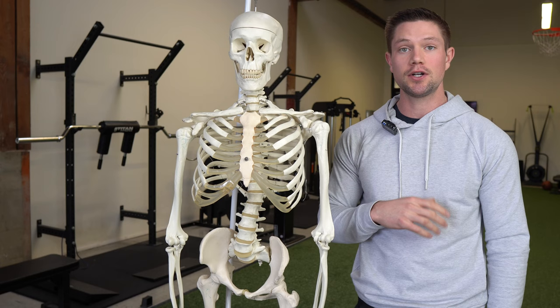Everyone has asymmetries — it's just a matter of how much. We want to be in a tall posture, making sure that we're not flaring our rib cage, so the ribs should feel slightly down. To find that neutral position, simply get tall, imagine there's a string being pulled through your head, then get a full exhale through your mouth. Feel all those ribs come down without your sternum depressing.